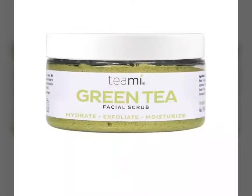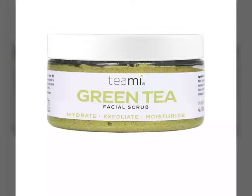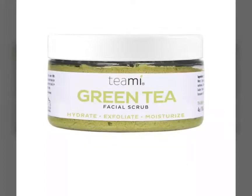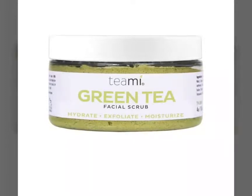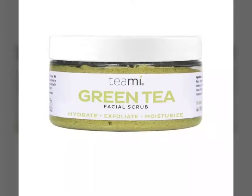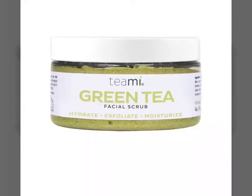The next item — I heard maybe a variant where you either get this or the Wander Beauty Mask — and if so, I would like to get this one. It is by T.Me. It is a green tea facial scrub that hydrates, moisturizes, and exfoliates, and that's exactly what I could use for my skin right now.